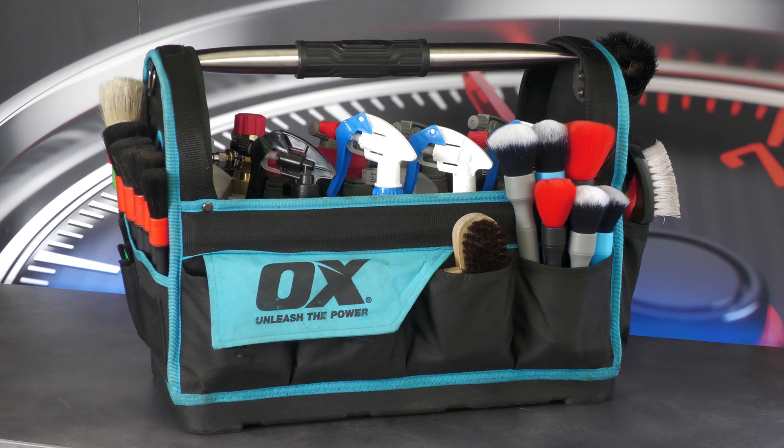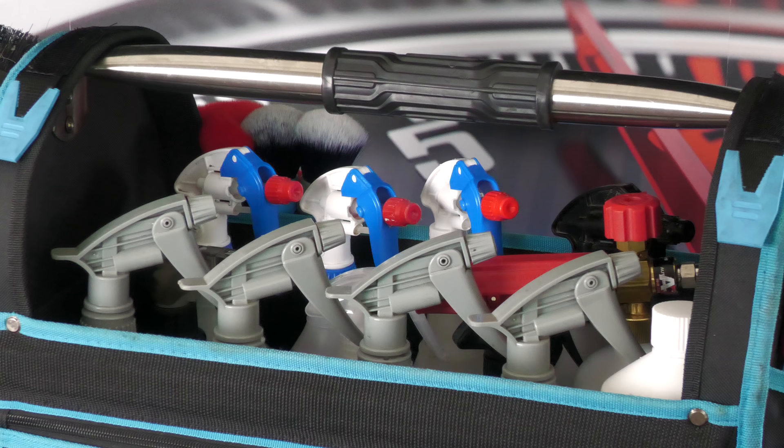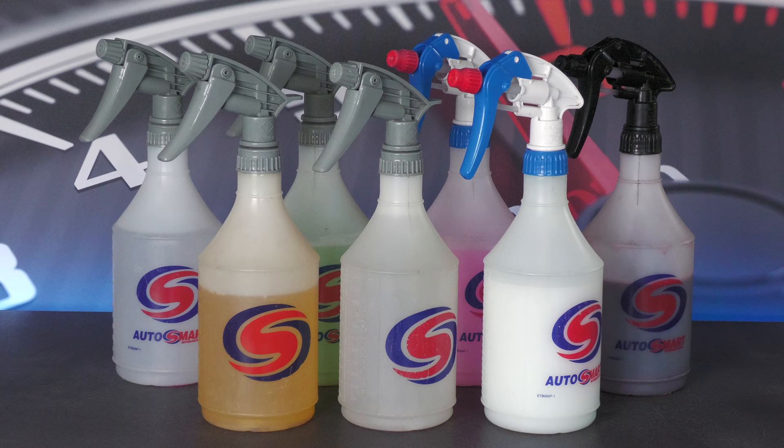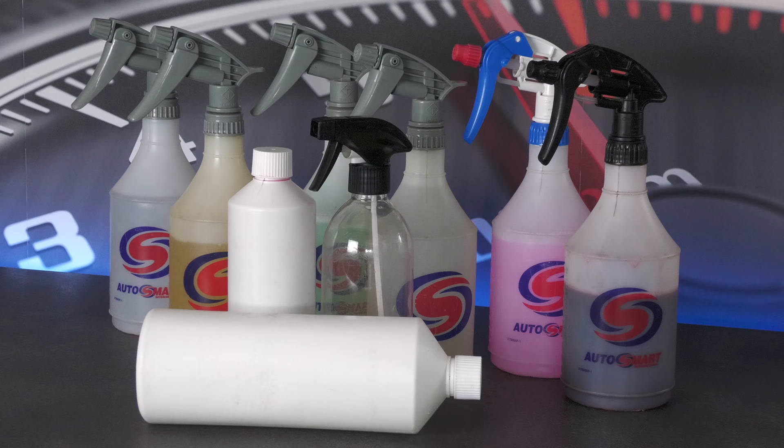One thing I certainly couldn't do without is my main OX detailing bag that's been carrying my bulk cleaning products as well as a handful of other bits for quite a few years now. The 8 trigger sprays it can comfortably house contain staple bulk cleaning chemicals from the likes of AutoSmart and Valet Pro, while the other generic bottles are filled with snow foam from AutoFinesse or AutoBright Direct, trade shampoo from AutoSmart or CarChem, and corrosion inhibitor from Bilt-Hamber.